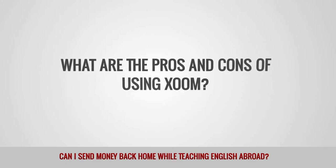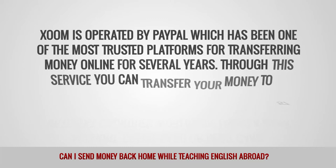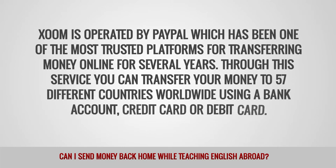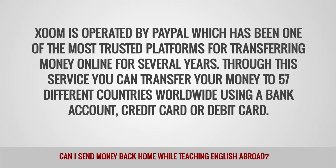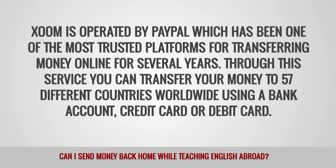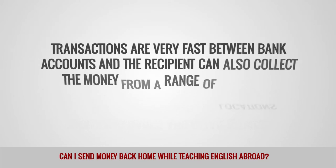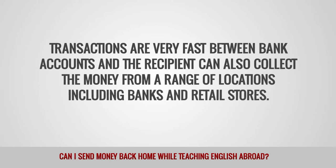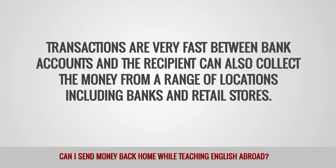What are the pros and cons of using Xoom? Xoom is operated by PayPal, which has been one of the most trusted platforms for transferring money online for several years. Through the service, you can transfer your money to 57 different countries worldwide using a bank account, credit card, or debit card. Transactions are very fast between banks, and the recipient can also collect the money from a range of locations, including banks and retail stores.